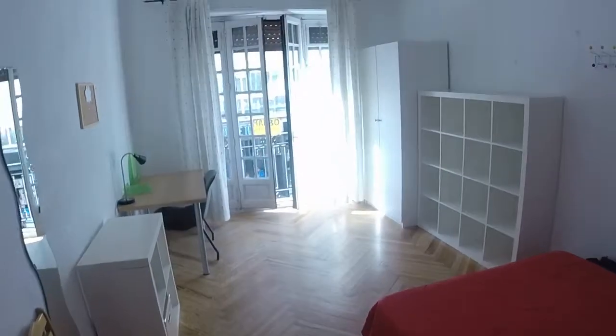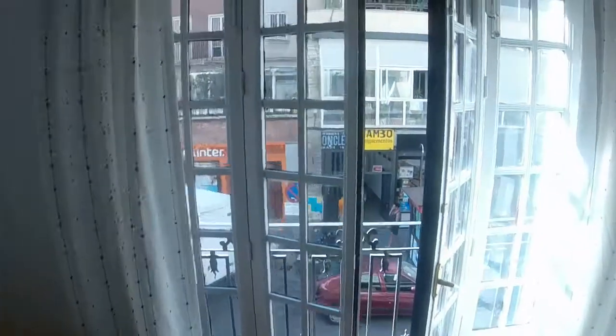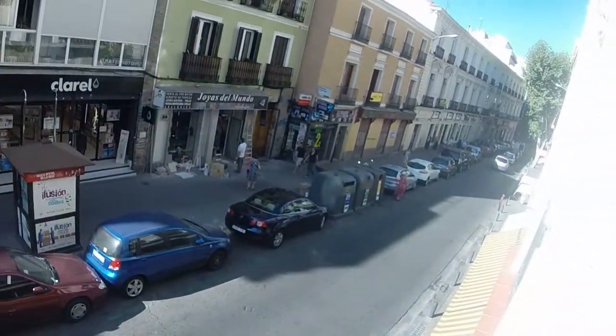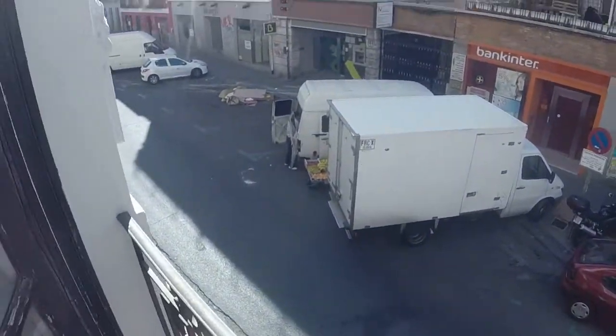The house has four bedrooms. This is bedroom number one. As you can see, it is quite big and we have a balcony that has a view to the street, to Duque de Alba Street. Today is a very sunny day in Madrid. We have a double bed here and one wardrobe.